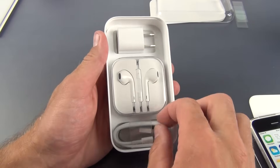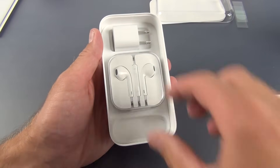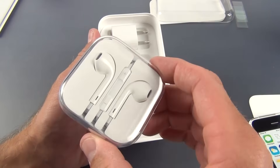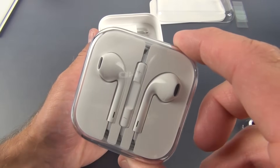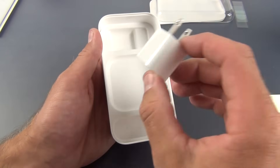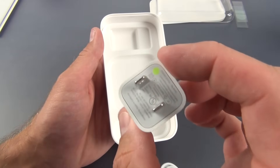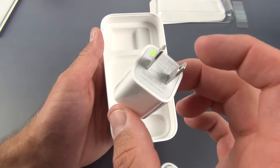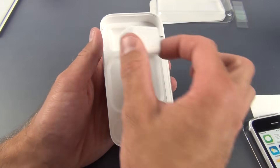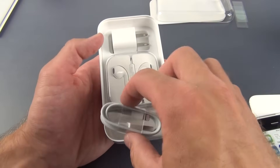Inside we have our lightning cable for charging and syncing. We have our EarPods complete with the remote control and microphone, just like the 5S. And we have our compact wall adapter. That little green dot basically means this is not one of the recalled units that dates back to the original iPhone — so that design hasn't changed in a while.